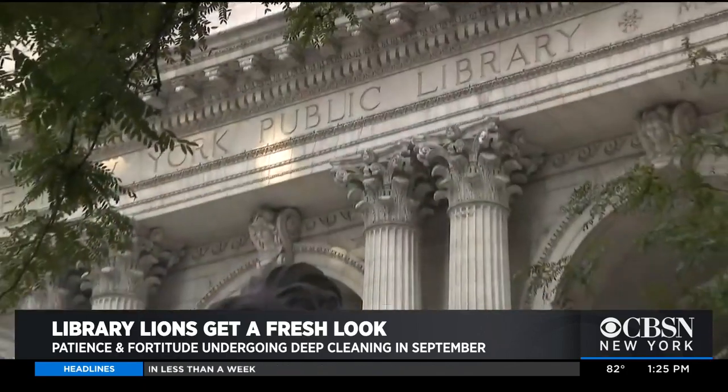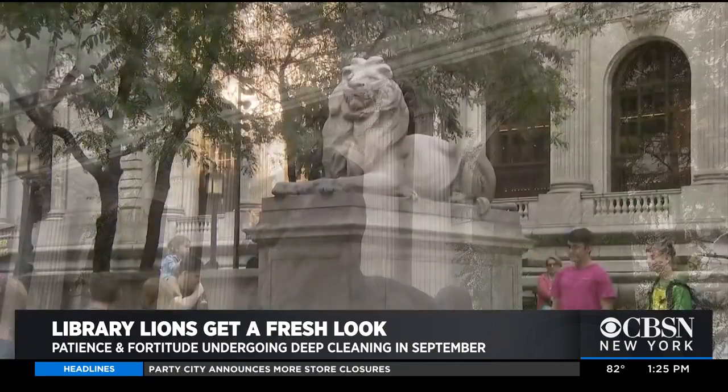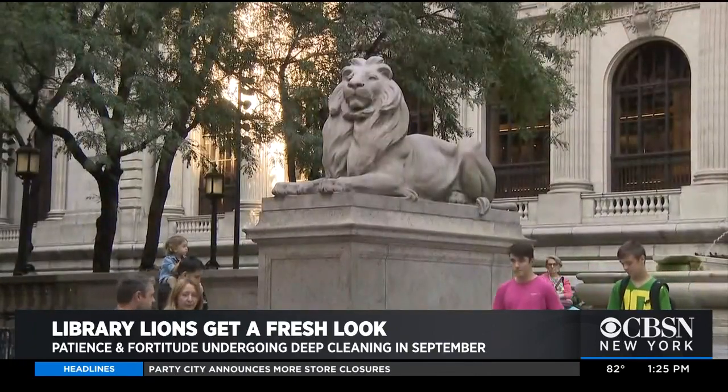The lions have been in existence for 108 years, when the library opened up in 1911. They've been called many names over the years, but in the 1930s, when President Taft was in office during the Depression, those were the qualities that he said Americans needed to have to get us through the Depression.